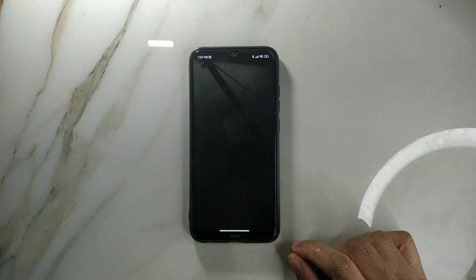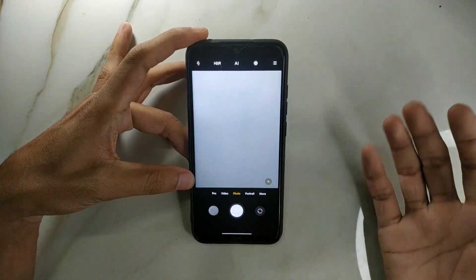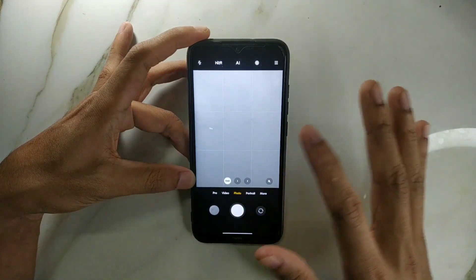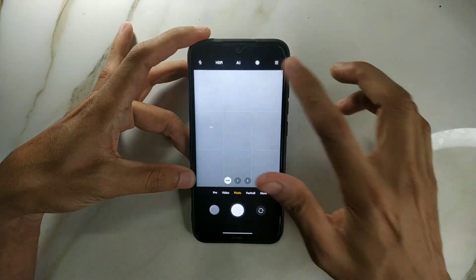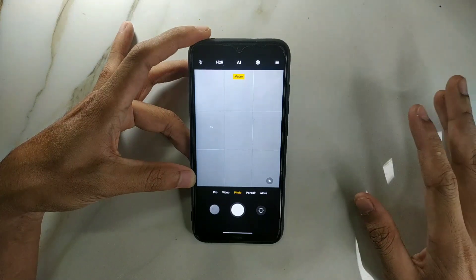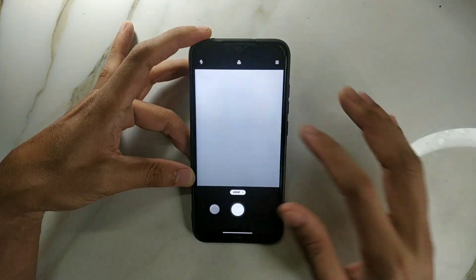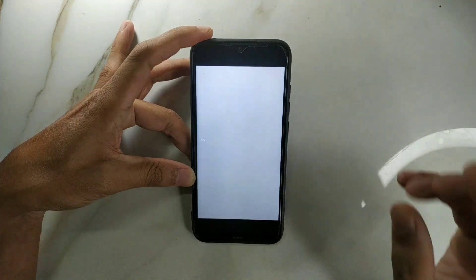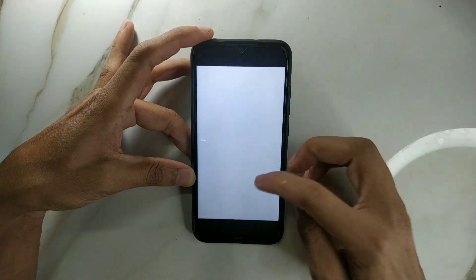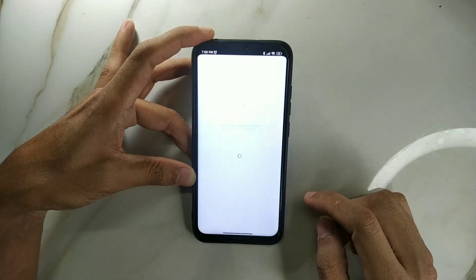There is also a problem with the MIUI camera. The back camera and front camera are working, but when I switch to the ultrawide camera it's stuck on the main camera, and in macro mode it's also stuck on the main camera. So you won't be able to access any auxiliary cameras — just the main camera. Even if you try to take a 48 MP photo, it gets stuck.